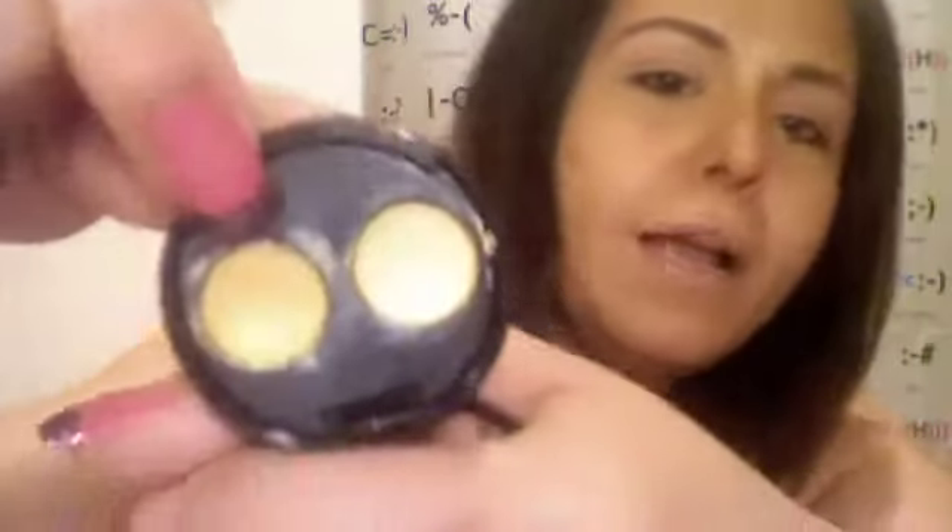Next I got the Sheer Cover duo concealer again. I had gotten the trial one to try it out and do a video for you guys. When I ordered for the review I took a shot in the dark and ordered light medium — even though it was wonderful, it just wasn't my color. The medium was great but the light was a little too light.